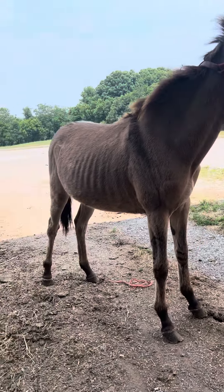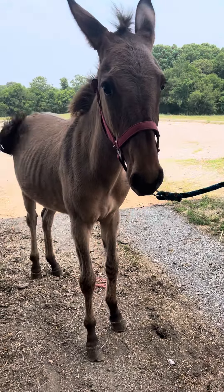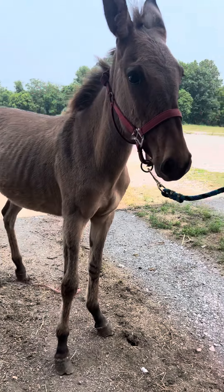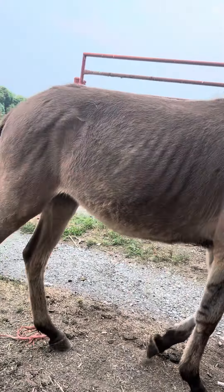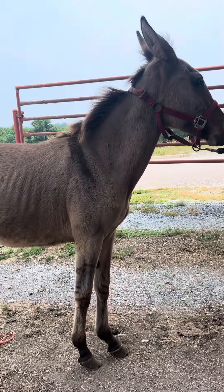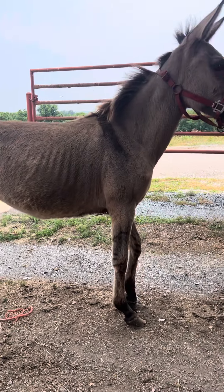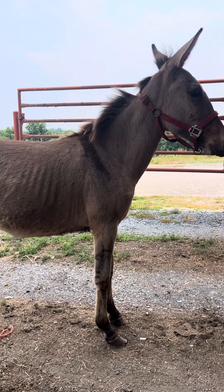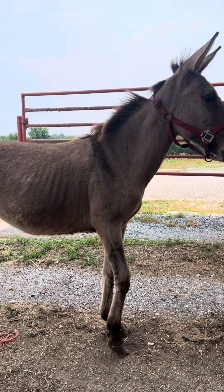Alright everybody, this here is Sweet Pea. Sweet Pea is a 12-month-old Molly Mule. Ain't she beautiful, guys. She is going to be a unique color. They said her daddy was really big — a 15 to 16-hand jack. Yeah, a 15-hand mammoth jack and a really good quarter horse mare.